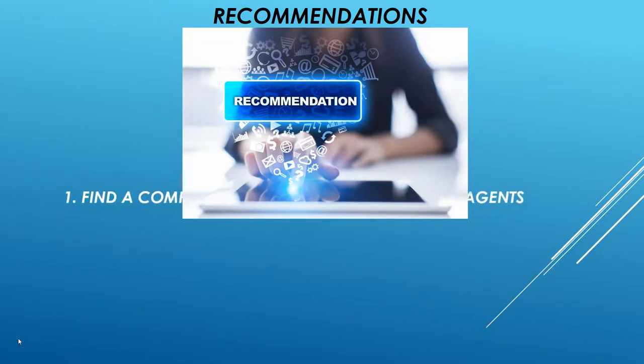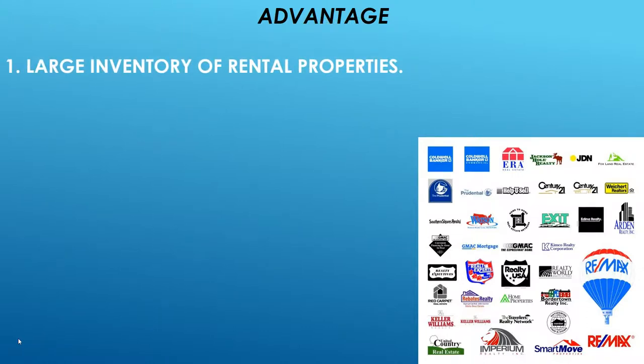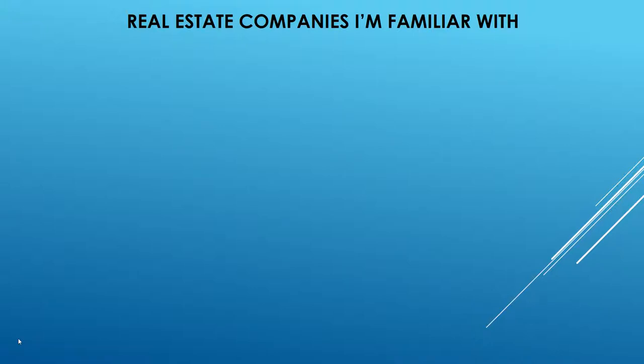My first recommendation is to find a company that's looking for a leasing agent — they normally have a large inventory of rental properties, sometimes over 200 properties needing someone to go rent them. I'm in the Chicago south suburbs, about 25 minutes from Chicago, and I do most of my leasing there. I do no leasing in Chicago, and I'll explain why later.